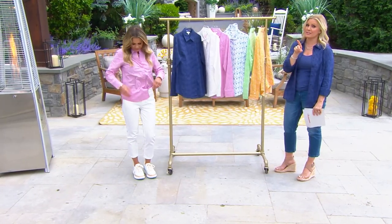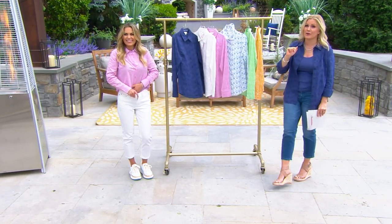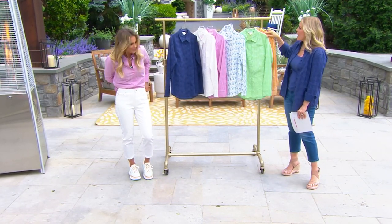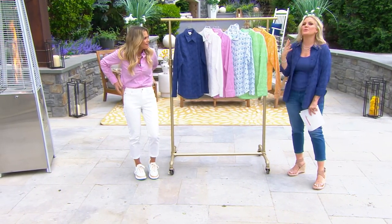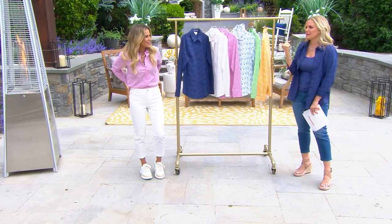The big deal jeans — same price as when they were TSV, but there's a buy more, save more, so it's actually a better price. Those are going very quickly too. When you thought, okay, I have a Today's Special Value coming up, how do you come up with what it's going to be?